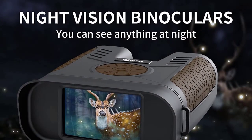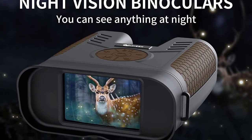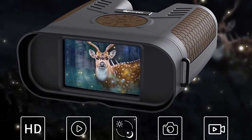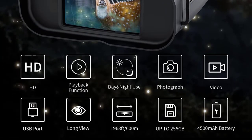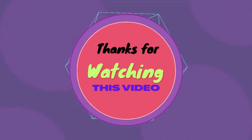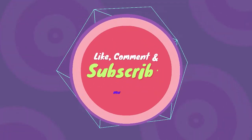These night vision binoculars allow you to observe animals and other objects in darkness with crystal clear clarity. Built with rugged and durable rubber housing, they can withstand harsh outdoor environments, providing reliable assistance for hunting and other activities. The built-in rechargeable battery lasts about 8 hours with infrared off, or 4.5 hours with infrared on. Thanks for watching — please like, comment, and subscribe.